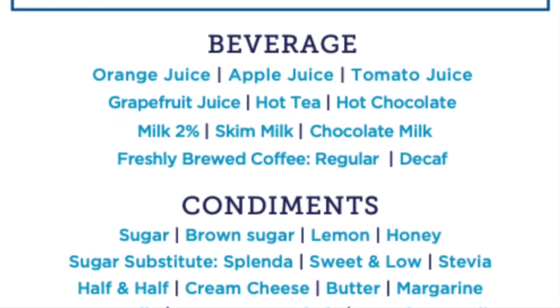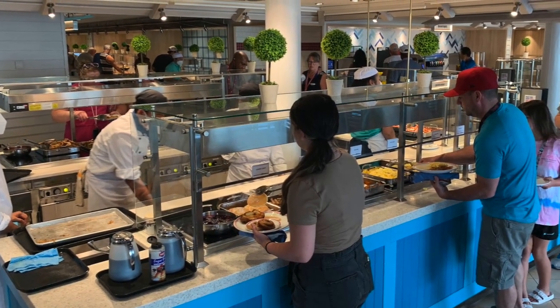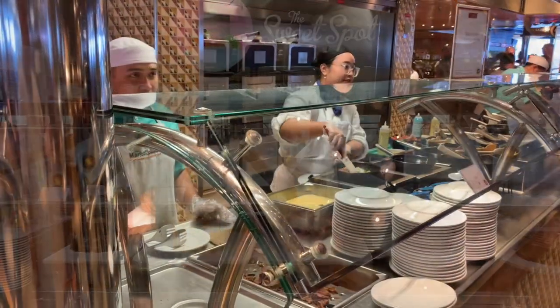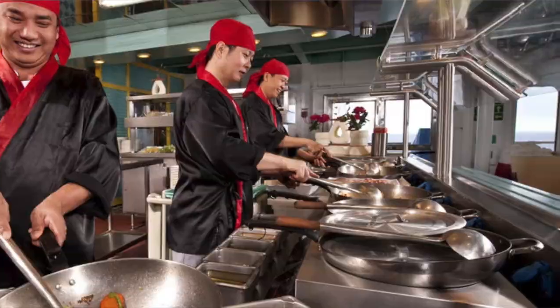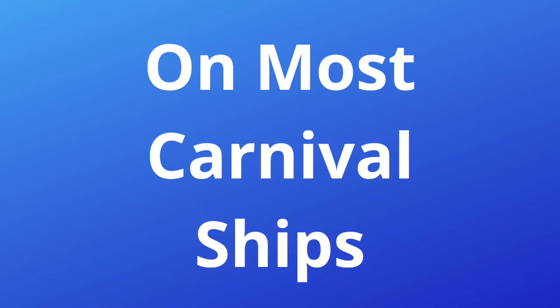Every Carnival ship has the Lido Marketplace. It's not just the buffet — it's a place to go for all three meals and delicious desserts at the sweet spot. There's also an omelet station, the Mongolian walk, a pasta bar on mini ships, and much more.